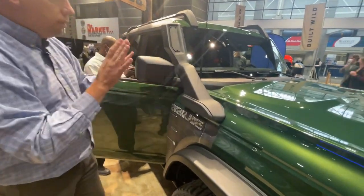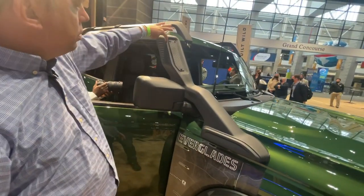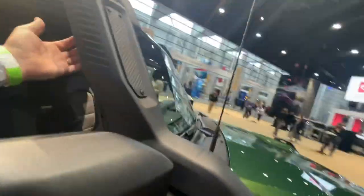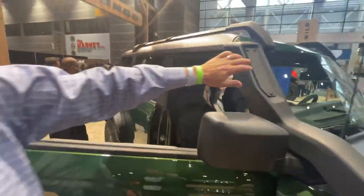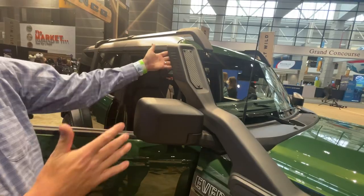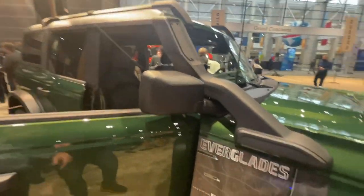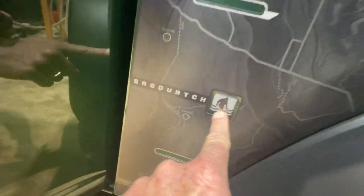This is a new design on the snorkel, and you can do a couple things with it. This plate can come off and be repositioned to the other side, and vice versa — so it's configurable for different use cases like dust or water. And I love the little wading Sasquatch logo right there — he's in the water!